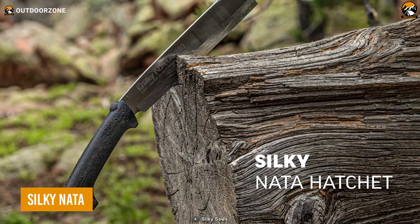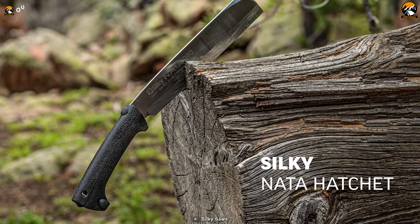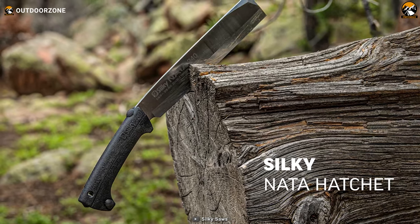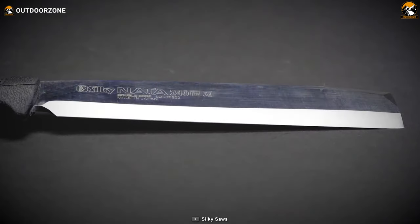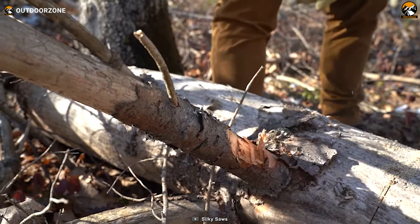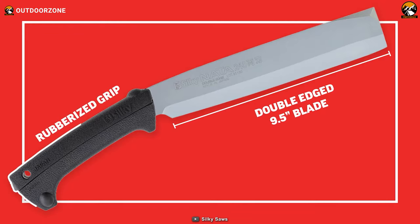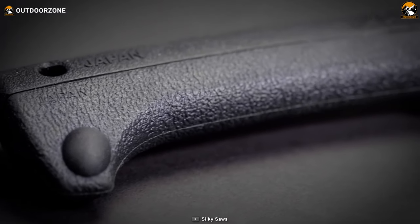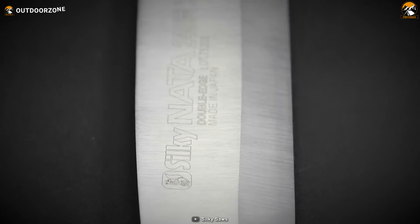The Silky Nata Double-Edged Machete, often referred to as the Hatchette due to its hybrid hatchet-meets-machete style, is a versatile cutting tool. It features a full-tang double-bevel blade made from high-quality Japanese steel, ensuring excellent performance for a wide range of hatchet and machete chopping tasks. Its secure-grip rubber handle not only provides maximum grip for precise control but also absorbs impact, reducing user fatigue during extended use.